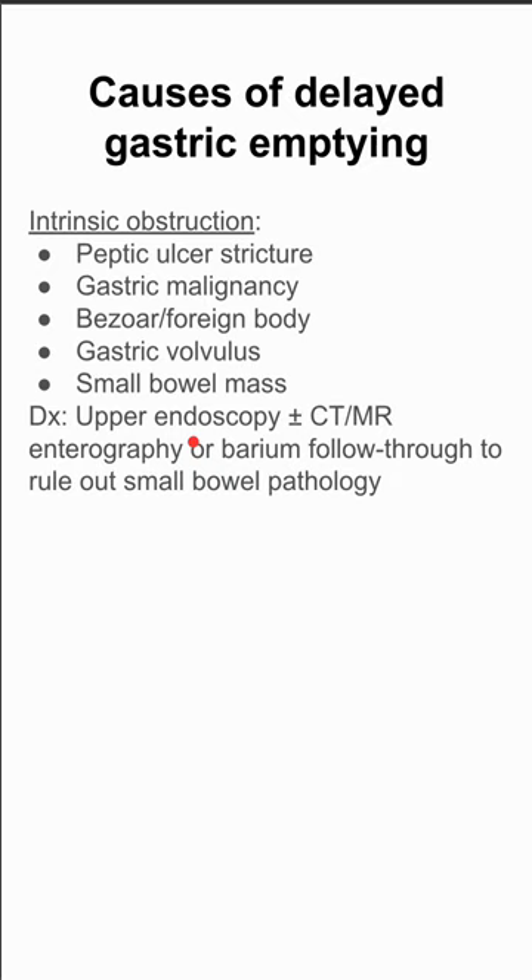The diagnosis for intrinsic obstruction would be an upper endoscopy. You can also add CT or MRI, as well as enterography or barium follow-through to rule out small bowel pathology.